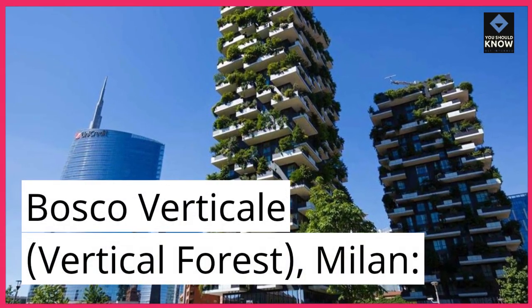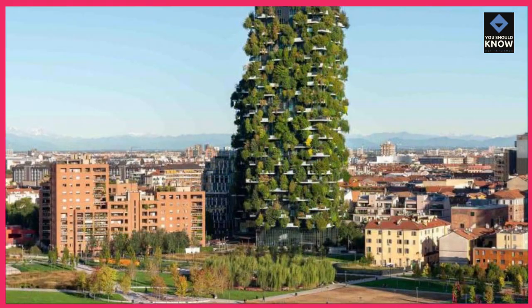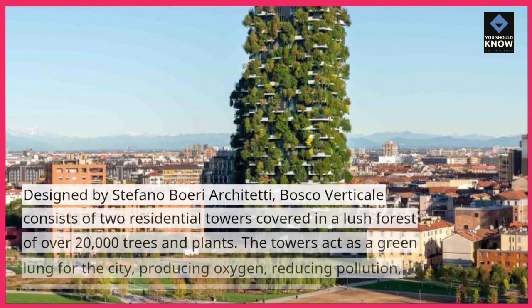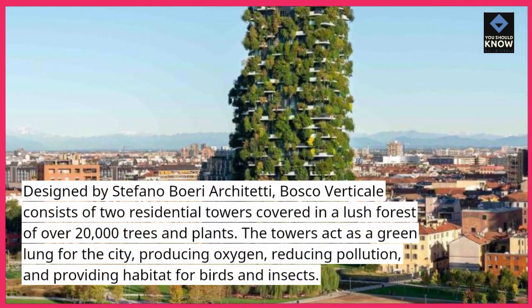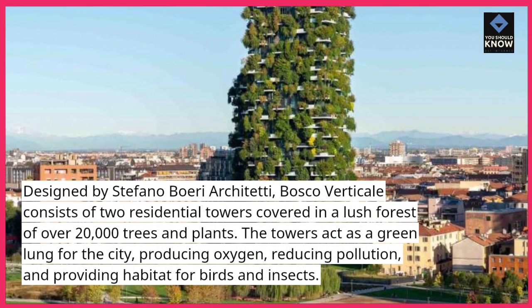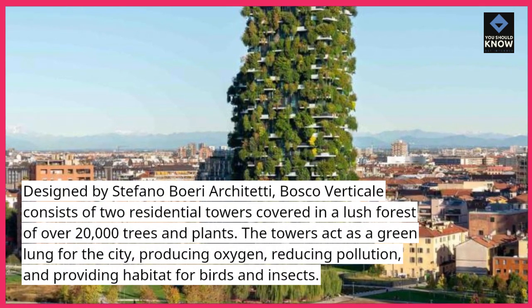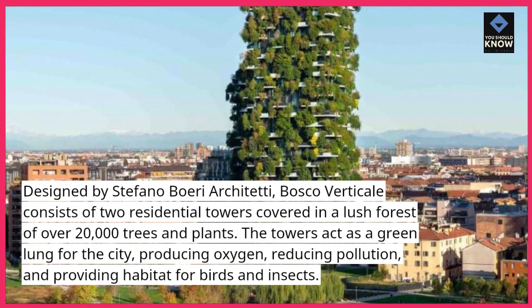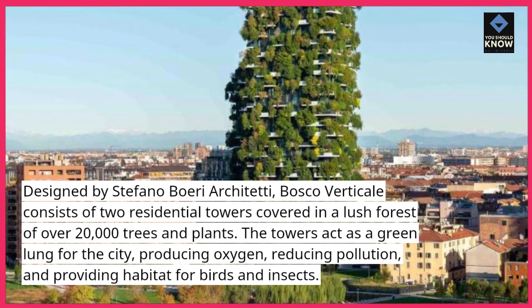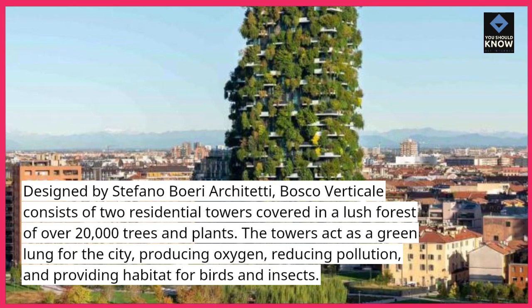Bosco Verticale — Vertical Forest, Milan. Designed by Stefano Boeri Architetti, Bosco Verticale consists of two residential towers covered in a lush forest of over 20,000 trees and plants. The towers act as a green lung for the city, producing oxygen, reducing pollution, and providing habitat for birds and insects.